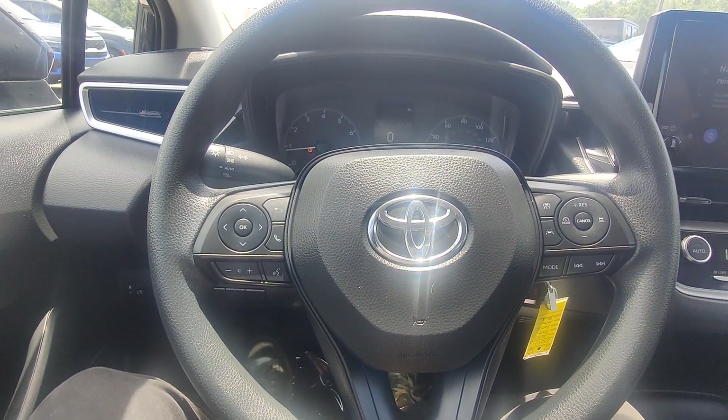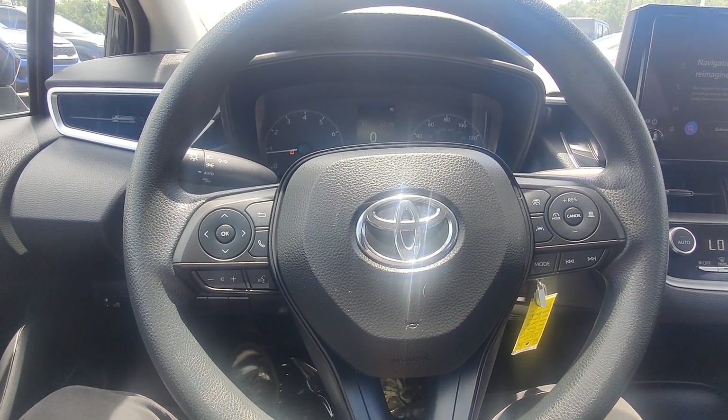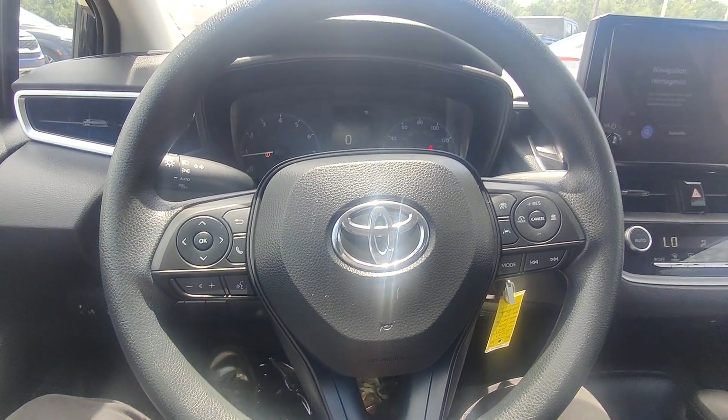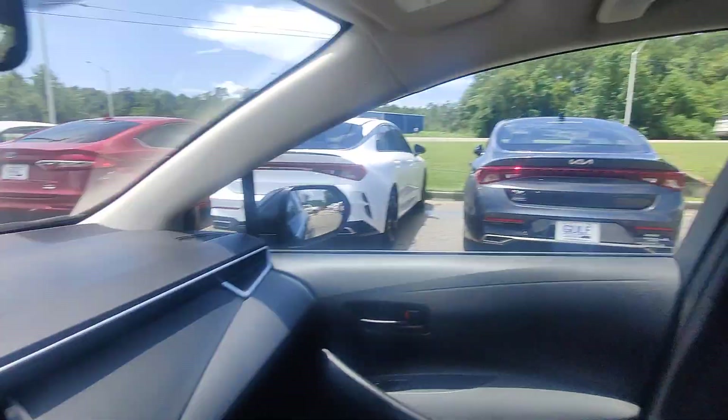So guys, this is the 2023 Corolla LE with almost 30,000 miles — just under 30k. If you have any questions or concerns you can reach out to me here at the dealership, or if we're already communicating you can just text me back in the text thread. Have a fantastic day guys, we'll talk soon — bye!